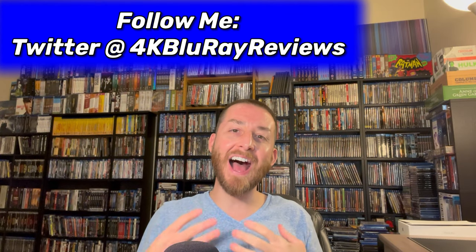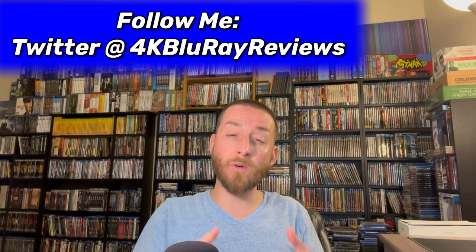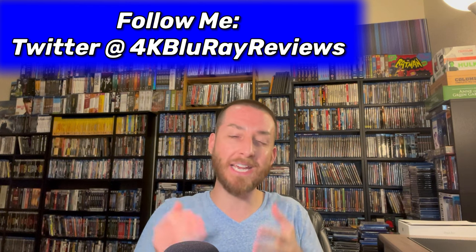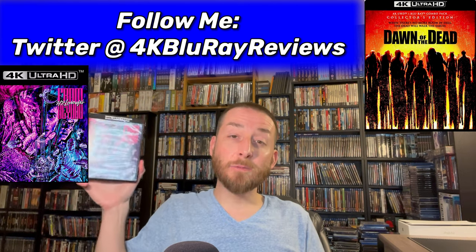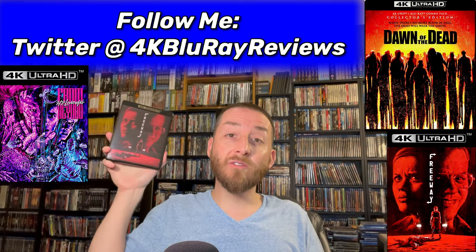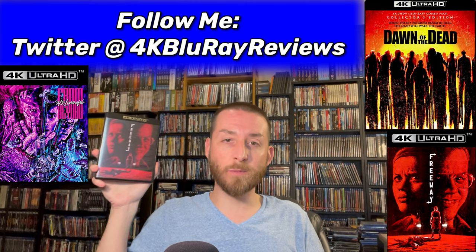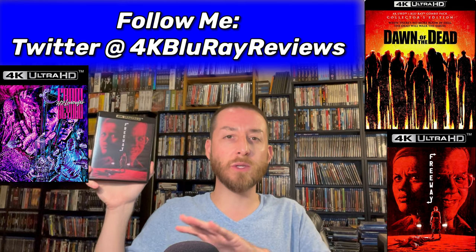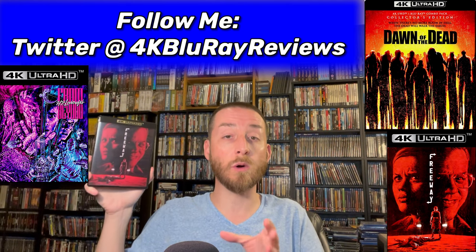Welcome back to my channel, I'm James. Today we're doing another one of my exclusive 4K versus Blu-ray image comparison reviews. We're going to deep dive into Dawn of the Dead on 4K Ultra HD, HP Lovecraft's From Beyond on 4K Ultra HD, and Freeway on 4K Ultra HD. Freeway did not have a previous Blu-ray release, but the other two will have 4K versus Blu-ray image comparisons.